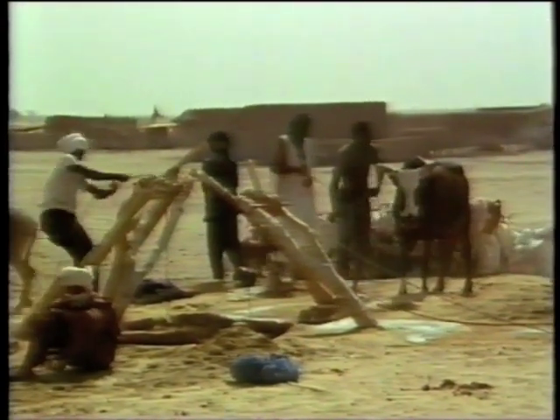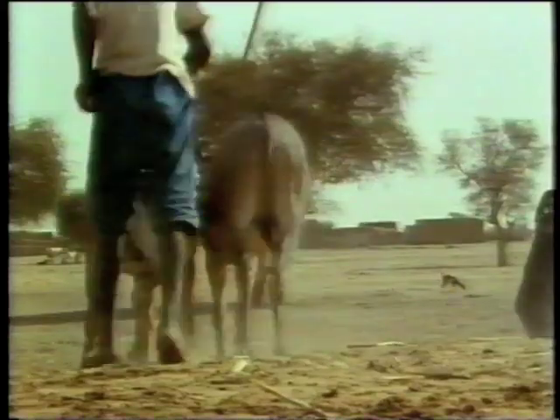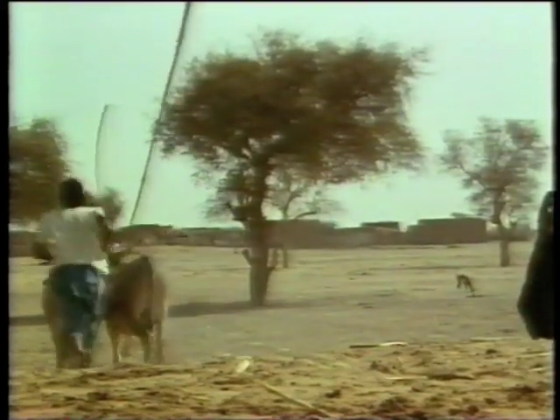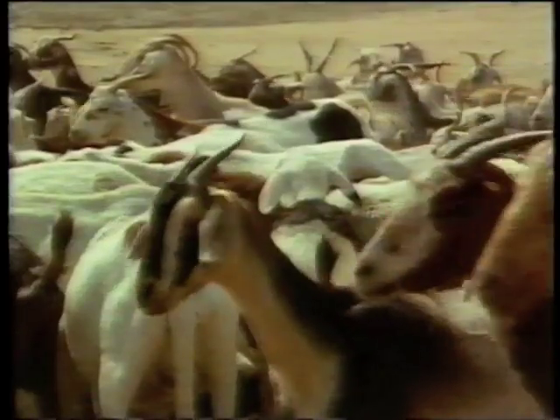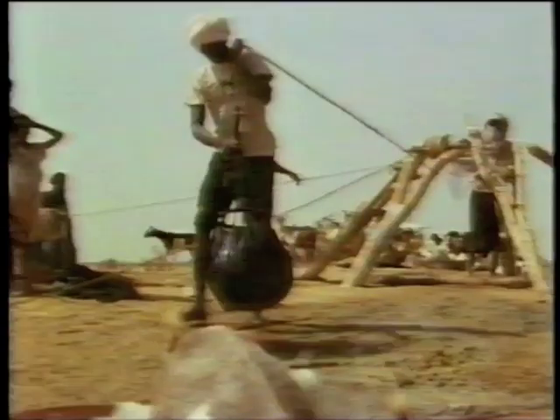These people have come through the severe drought of 1984, but their land remains overgrazed and exhausted. Another bad year is the last thing they need. This well is over 150 foot deep, but already, only a few months after the summer rains, the water table is so low that the herdsmen must wait an age for each bucket to fill.